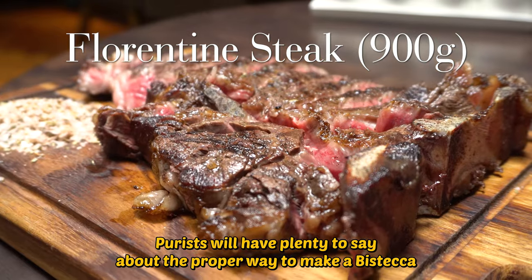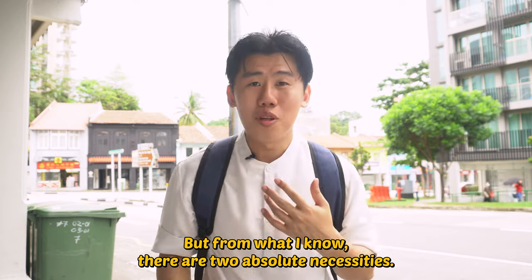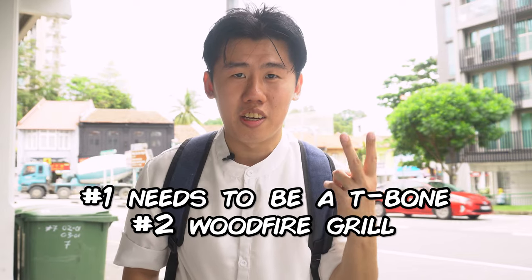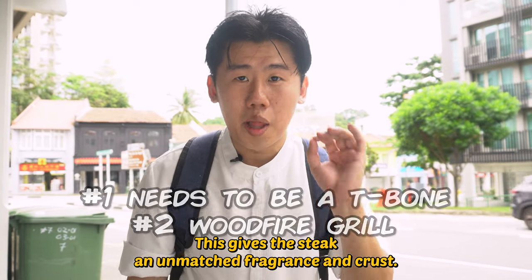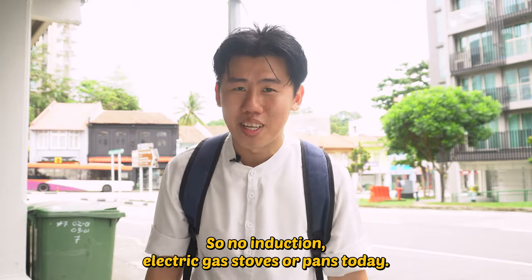Purists will have plenty to say about the proper way to make a Bistecca alla Fiorentina. But from what I know, there are two absolute necessities: one is that it needs to be a T-bone, and two is that it has to be a wood fire grill. This gives the steak an unmatched fragrance and crust. So no induction, electric, gas stove or pans today.